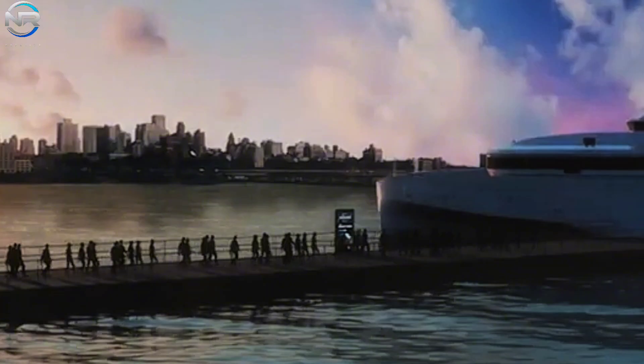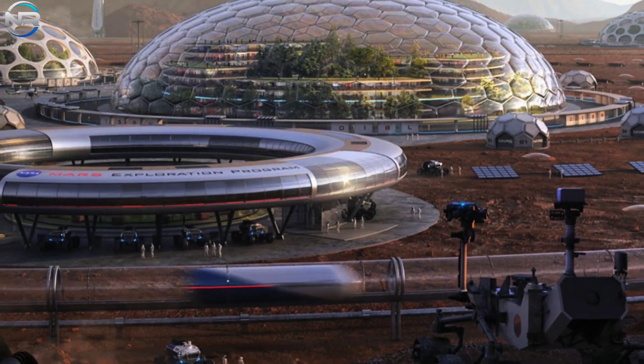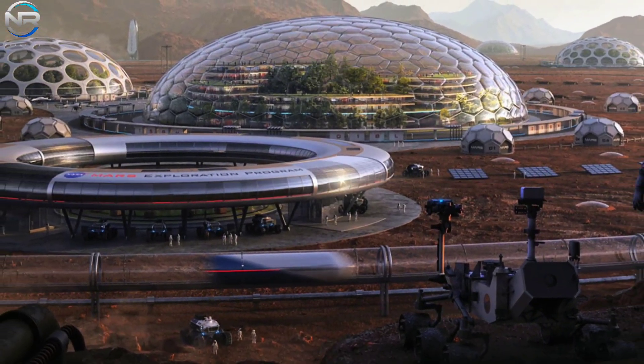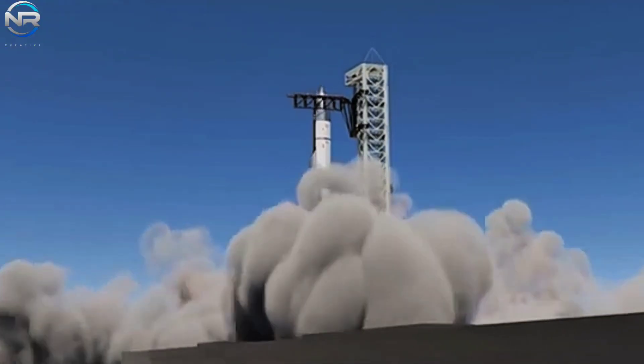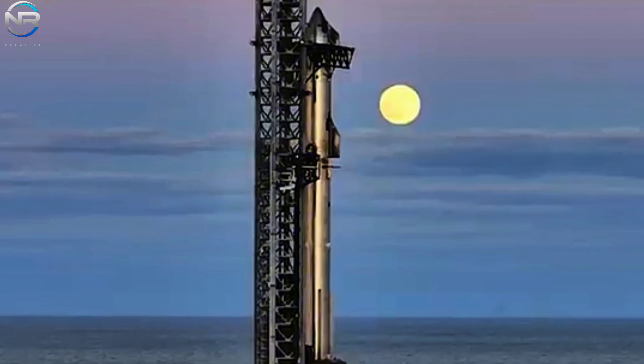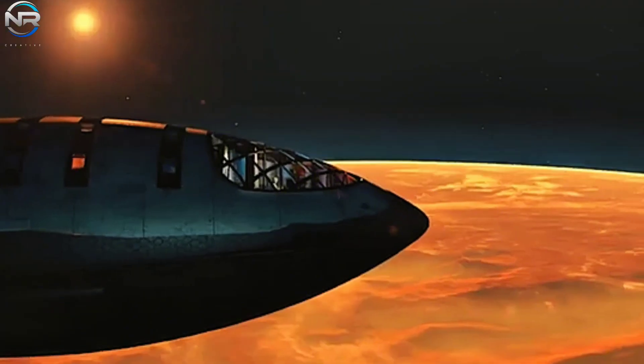SpaceX's vision for a Starship-based space station is not only bold and innovative, but also fundamentally achievable. It represents a complete reimagining of how humans will inhabit and operate in the space environment. With its large capacity, durable and reusable materials, and cost efficiency, the concept promises to revolutionize space habitation, making it more achievable than previously imagined.